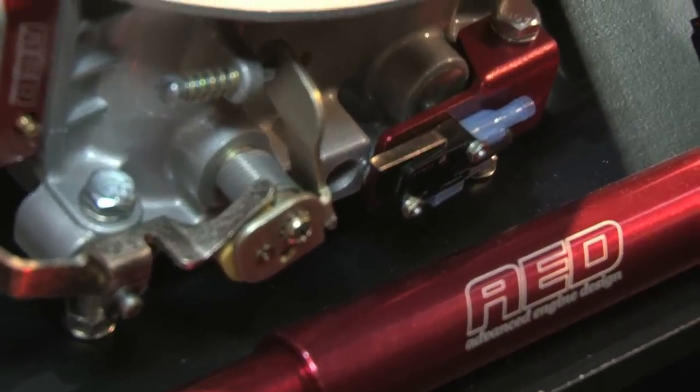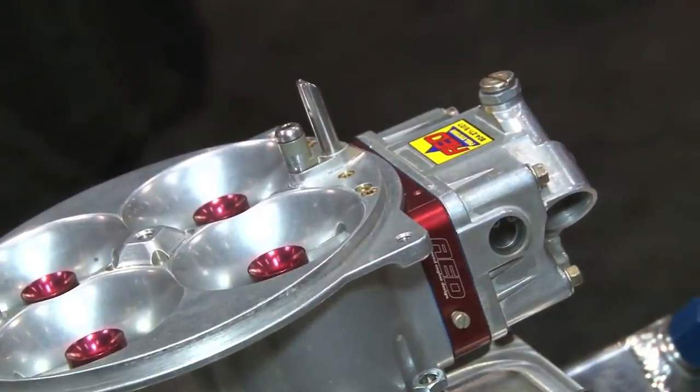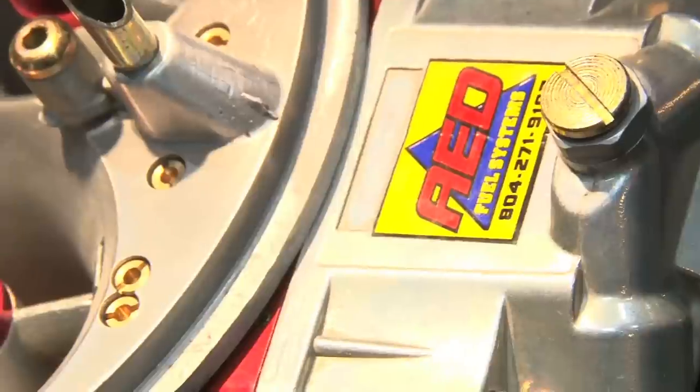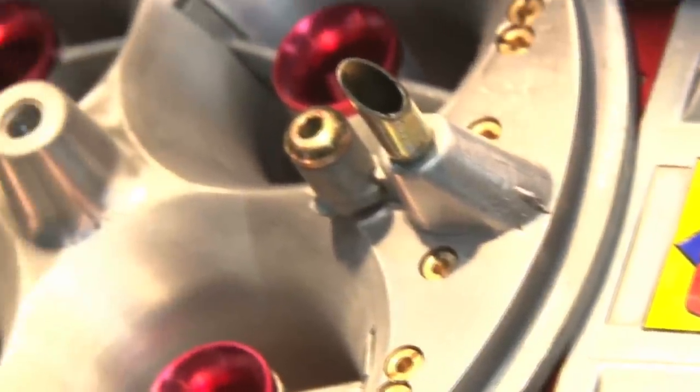I'm going to turn it over to Jeff here and let him show you some of our products that we have on display here at the show. I found Jeff and he's going to talk to me about some of the products here at AED Performance. We do multiple different series of carburetors for multiple different applications. We have an off-the-shelf series for more of a street rod type application and we do everything from that to a full drag race application.